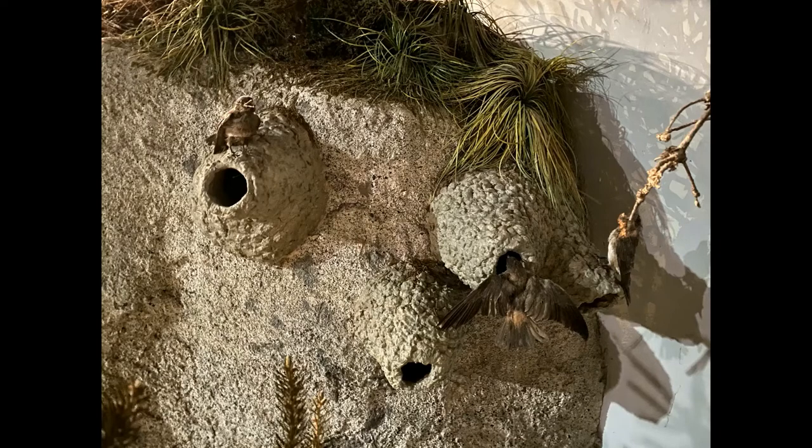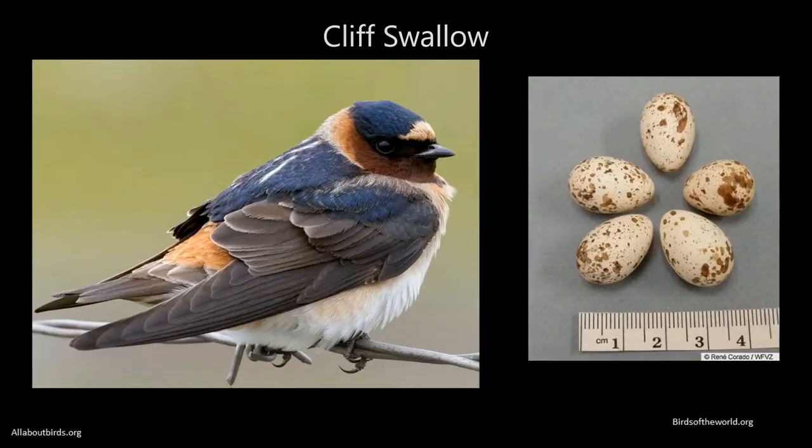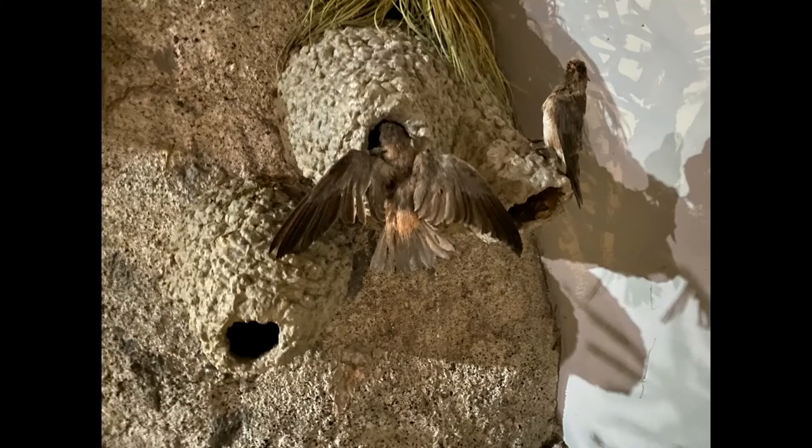Both male and female Cliff Swallows begin construction of grass and mud nests in early April. You'll find nests containing three to five eggs on vertical walls under an overhang. After about two weeks, the eggs will hatch and both parents will care for their young until they are ready to fly 25 days later.